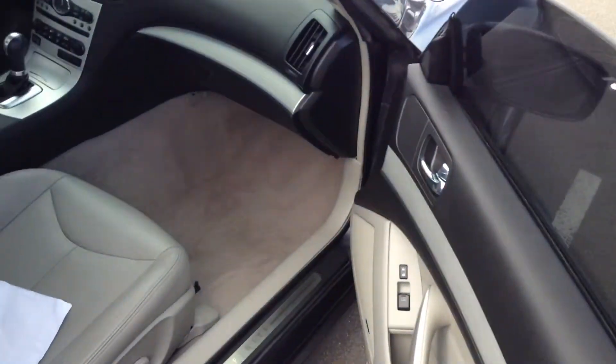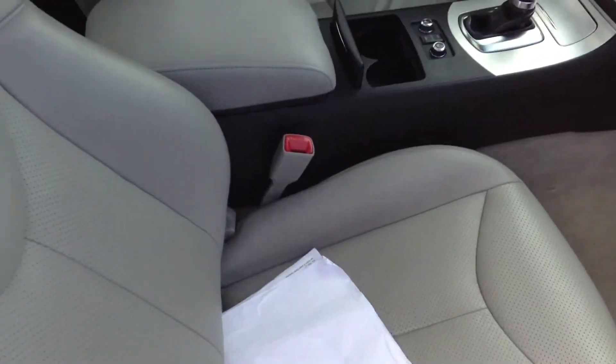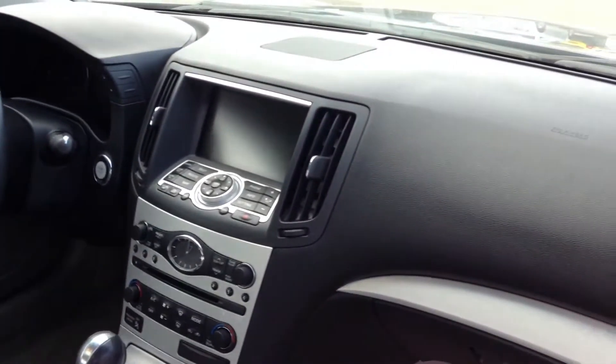Let me take you on to the inside here. Leather appears to be in good condition, there's no rips in it or anything. Got some normal wear on that seat side bolster, but I mean it's a 2009 so it has a little bit of loving on it. The dash is clean, no cracks, and there's no smell of smoke in this car, which is nice.